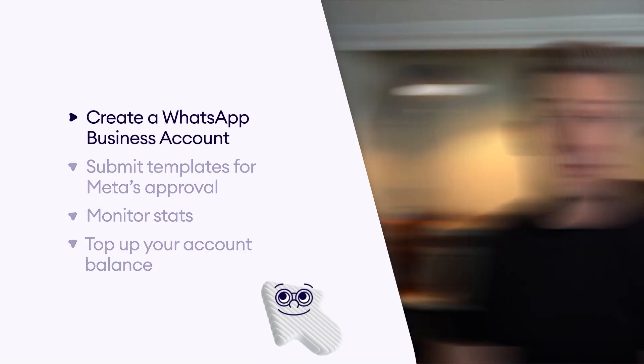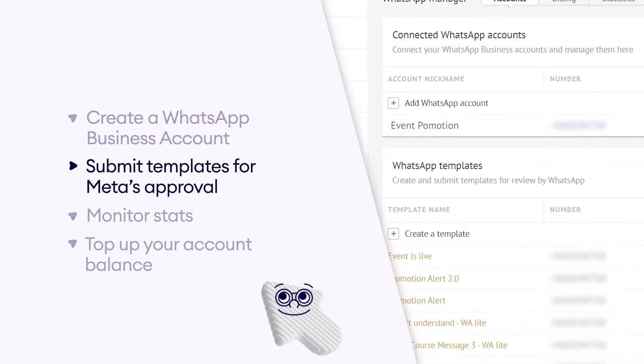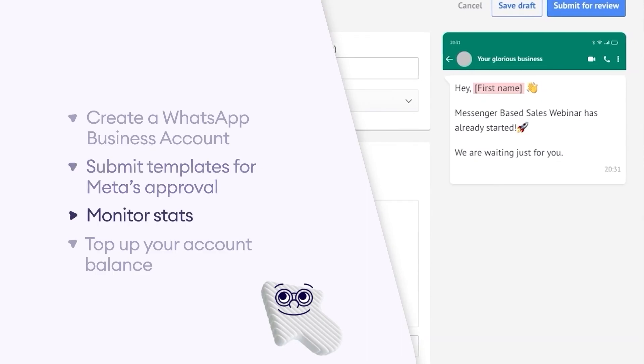Como's WhatsApp integration is an officially built-in WhatsApp Business API integration that connects your Como account with your WhatsApp business account. It allows you to use paid templates to initiate conversations, send mass messages, and add interactive buttons. With WhatsApp integration, you can manage your WhatsApp account without having to leave Como — you can create a WhatsApp business account, submit templates for Meta's approval, and monitor stats.